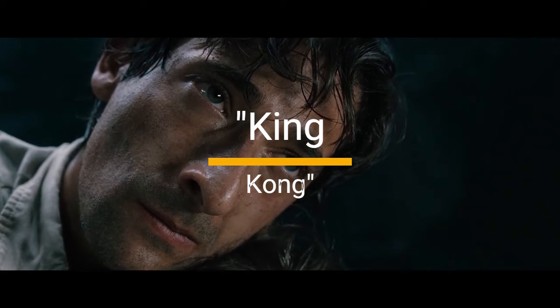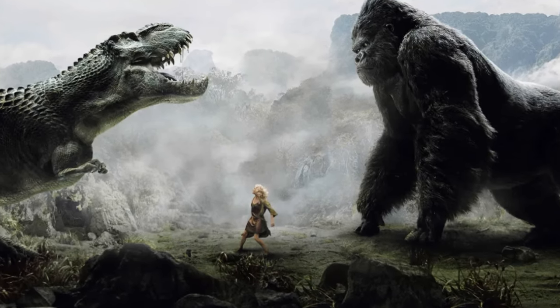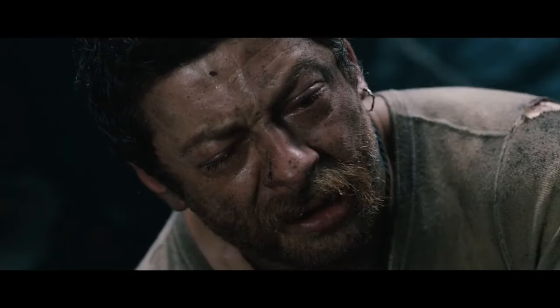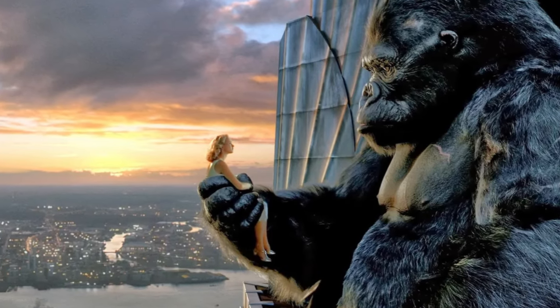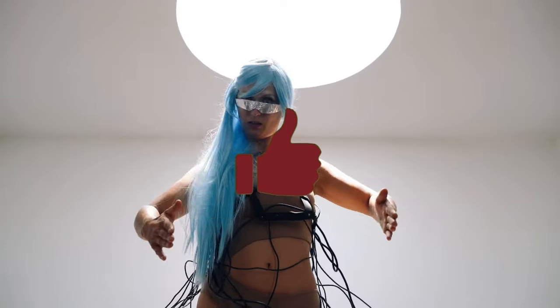5. King Kong, 2005. Peter Jackson's epic features our favorite giant ape getting a bit peckish. The bug pit scene, where giant creepy crawlies snack on the crew, is both horrifying and oddly fascinating. It's like a nature documentary gone horribly wrong, and we can't look away.